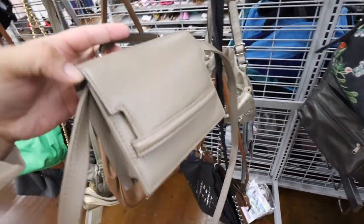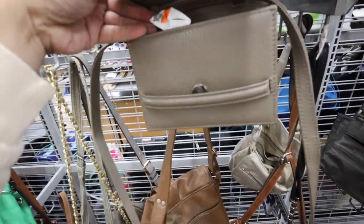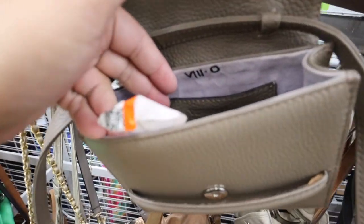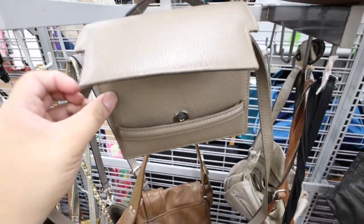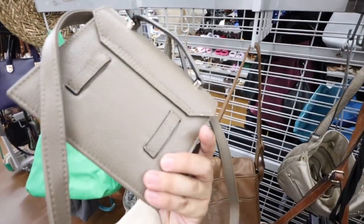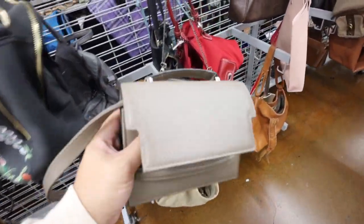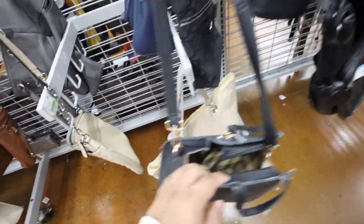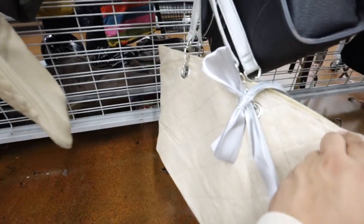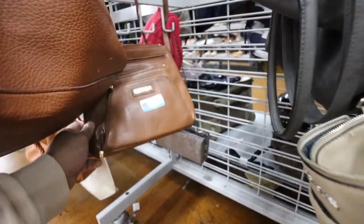They also have this super cute little bag — the brand is called Verbena and it's $8. It's cute. Oh, they're closing early. Oh, it's Memorial Day. Okay, we gotta be fast because the store is closing soon. Just looking through to see what we have over in the handbags. So far we've got the two. I think I'm gonna get the Verbena bag — it's pretty cute.